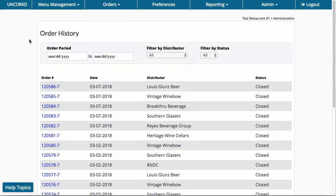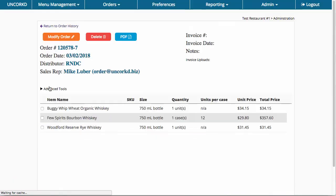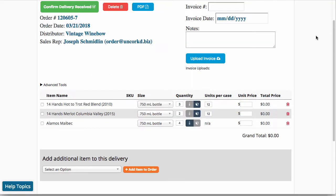All orders placed through Uncorked are saved, so you can quickly review past orders to answer questions like, how many bottles of champagne did I order for last New Year's Eve? Confirm your deliveries when received, and new items will automatically be added to inventory so your counts are always accurate.